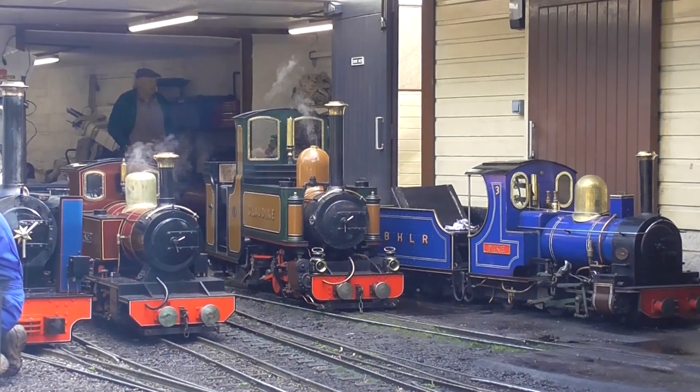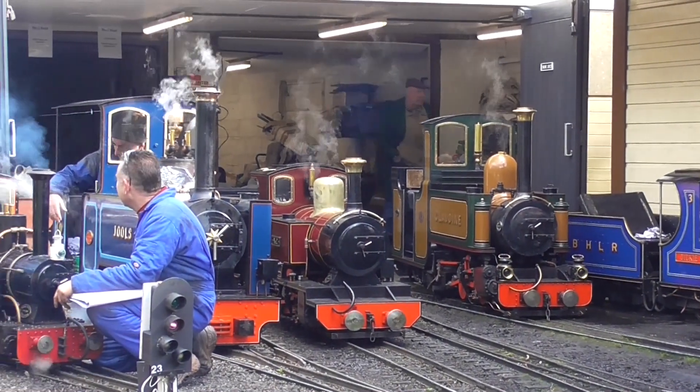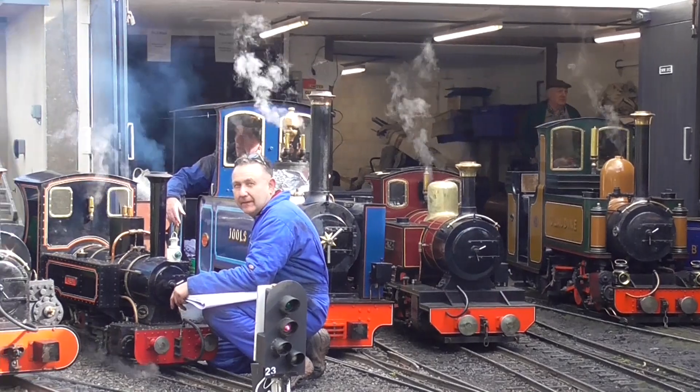The day gives a rare opportunity to see all eight of the Beer Heights Light Railway fleet in steam, which always makes for a sight on shed.